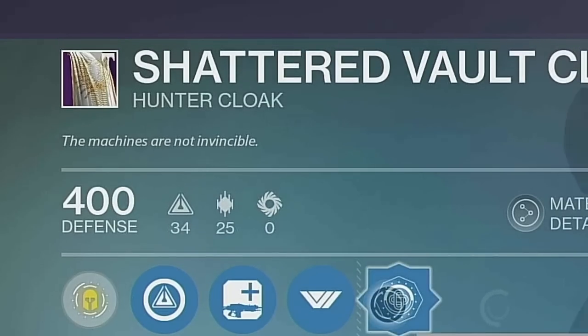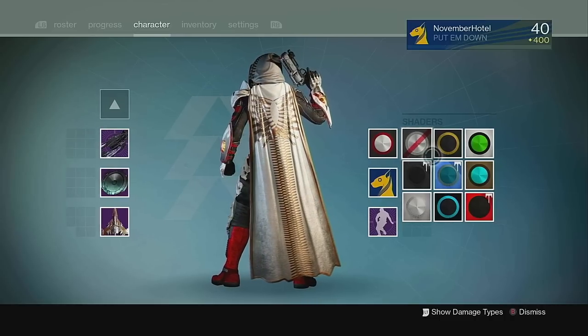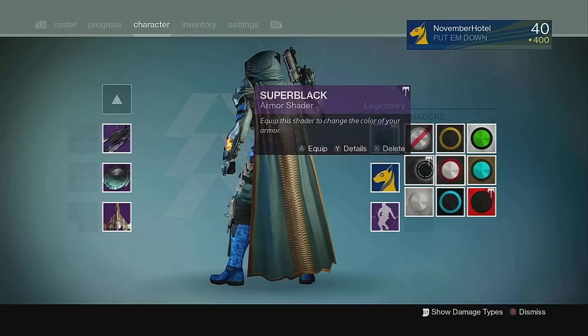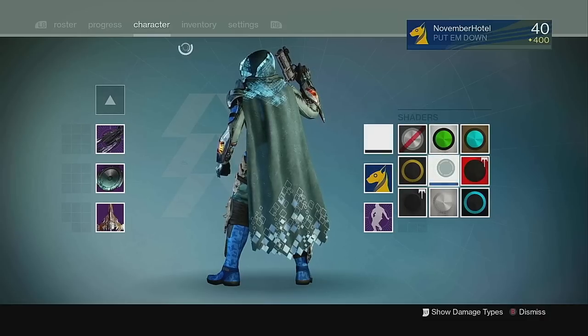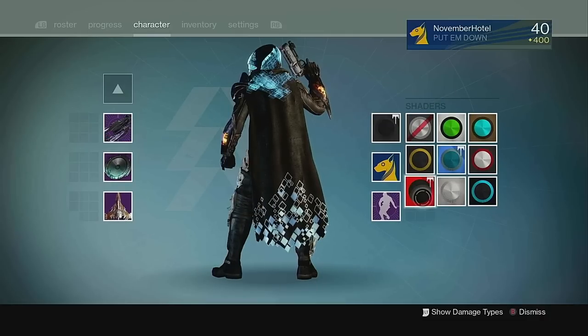"The machines are not invincible." The famous Vault of Glass cloak is a long, elegant, and classic royal-looking cloak, and just the sleekness of its design makes it work with almost any armor set, thanks to its ability to take shaders really well. The Year 3 version of the cloak also brought along ornaments for it, which changed its design entirely, but the result is still pretty good.